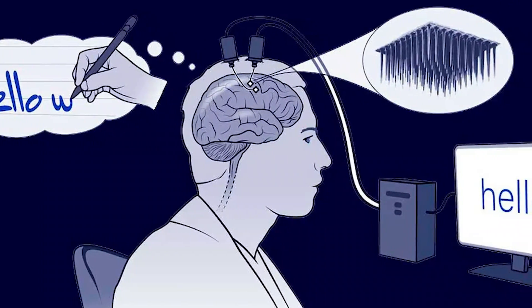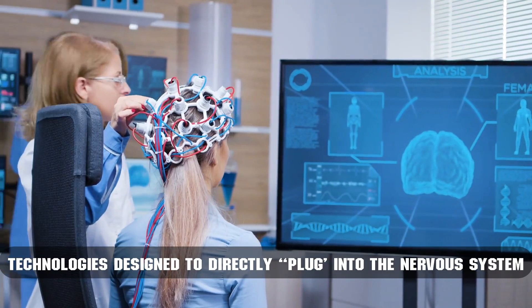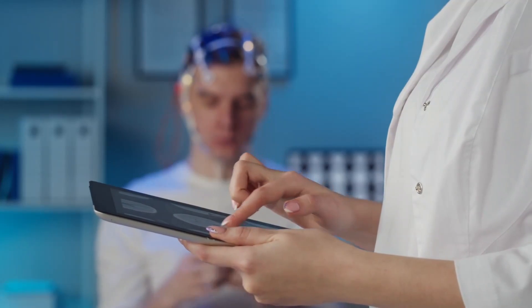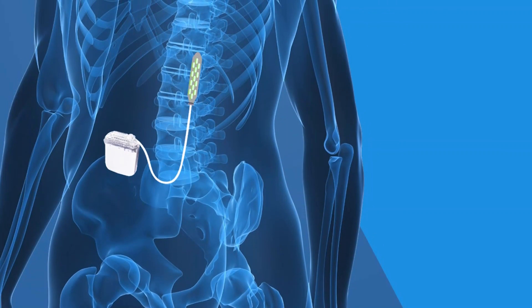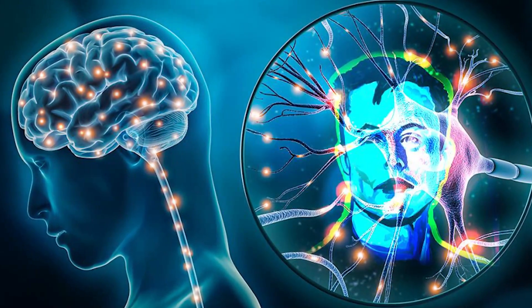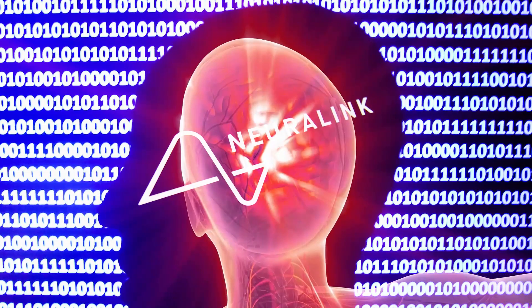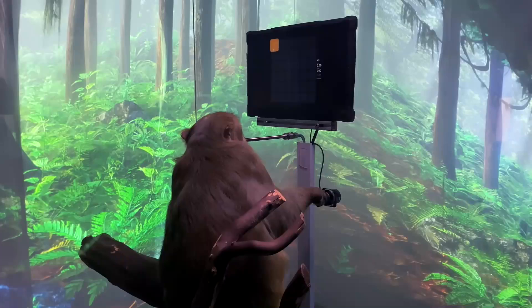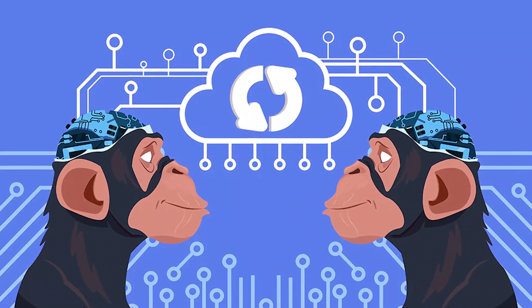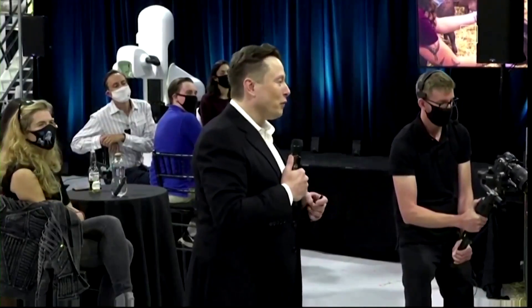Brain-machine interfaces, or brain-computer interfaces, as the terms are used interchangeably, are technologies designed to directly plug into the nervous system — the brain, the retinas in the eyes (which are actually a part of the brain itself), the spinal cord, or the peripheral nervous system. The Neuralink example and other similar technologies are designed to read and decode neural signals from individual neurons in selected parts of the brain. Instead of the outputs going to the arm of a monkey or human controlling a joystick to play Pong, they go to a computer that plays the game instead.